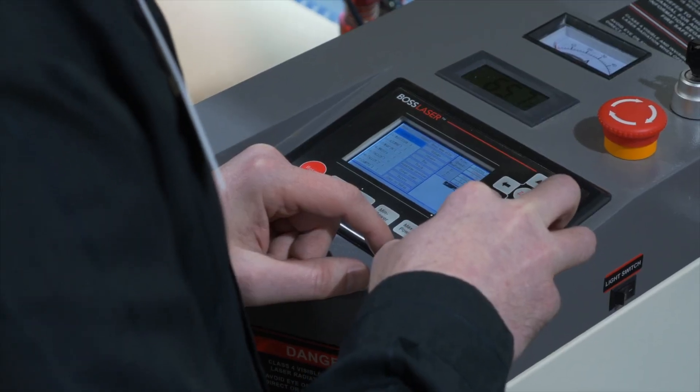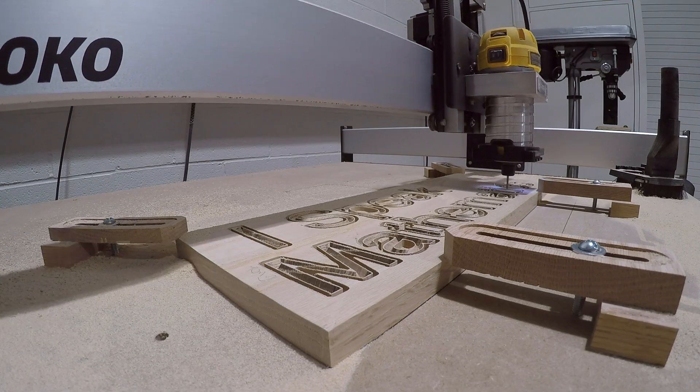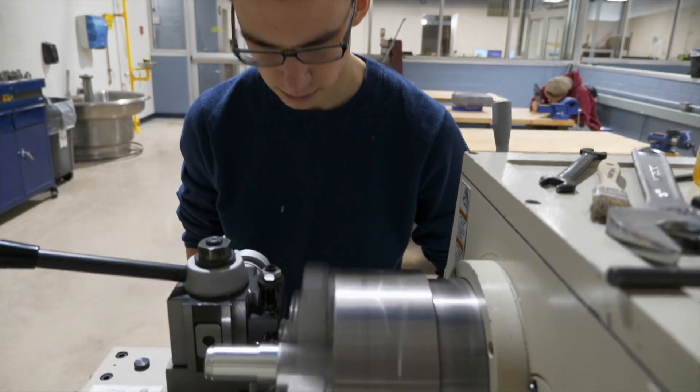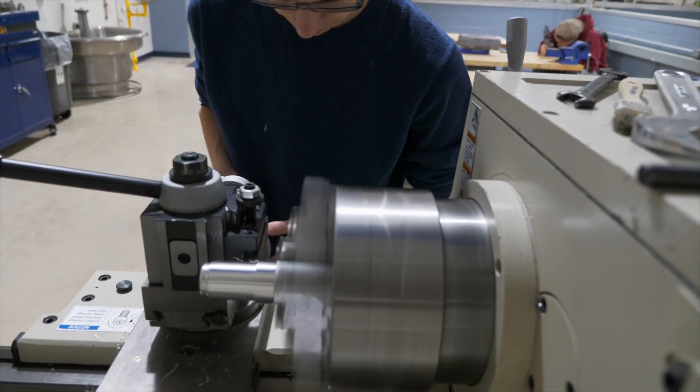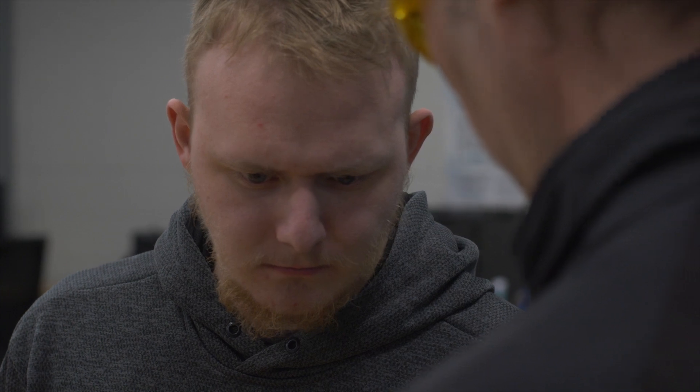The laser cutter is definitely a big hit. The CNC router people have a lot of interest in. Our metal lathe is just an attraction that can't be beat, so you can come in and find out if that's something you'd like to try your hand at. You don't have to pay for a whole semester to find out welding is not for you.